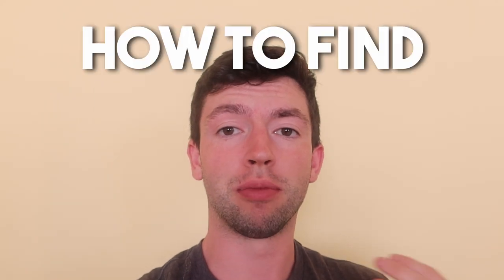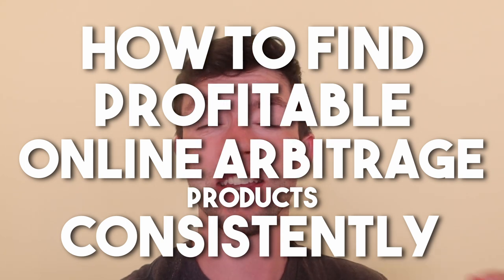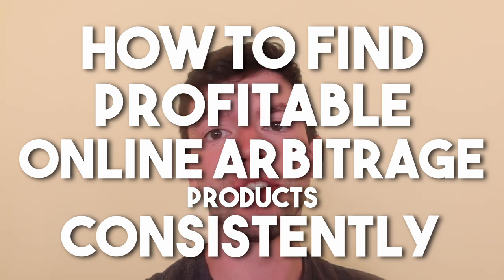In this video I'm going to be showing you how to find profitable online arbitrage products to flip on Amazon consistently and predictably, even as a beginner. My name is Miles, I'm a 24-year-old full-time Amazon online arbitrage seller. I did over a million in sales my first year in 2021, a couple million in 2022, and I'm going to keep growing that in 2023. Drop a subscribe and let me know any questions in the comments.